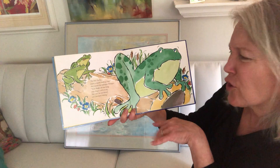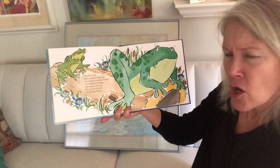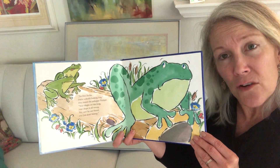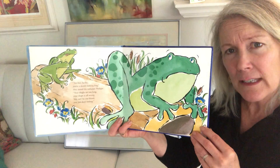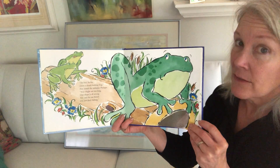Your thighs are too big. Your shape is all wrong. You can't be our friend. You just don't belong. Are those frogs being bucket fillers or bucket dippers? Look at Philippe's face — how do you think he's feeling about being called names? It's not very kind.